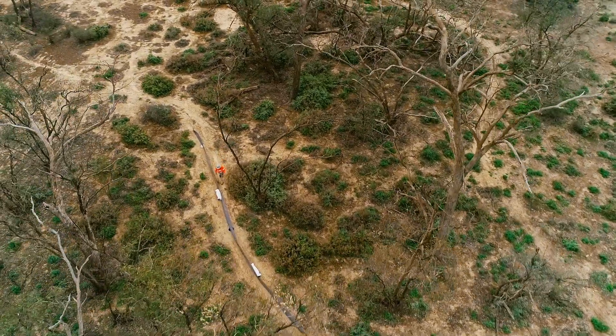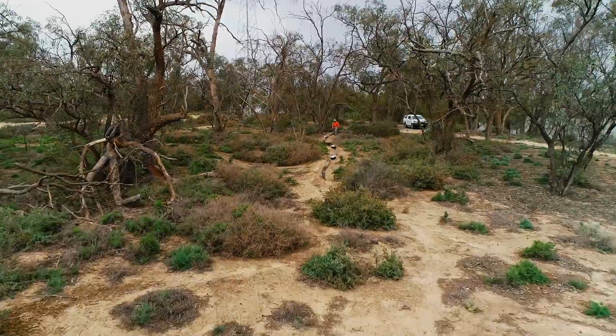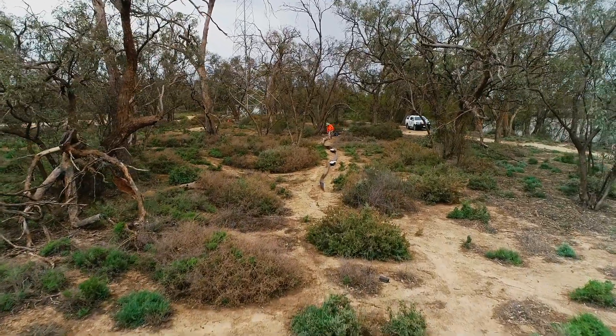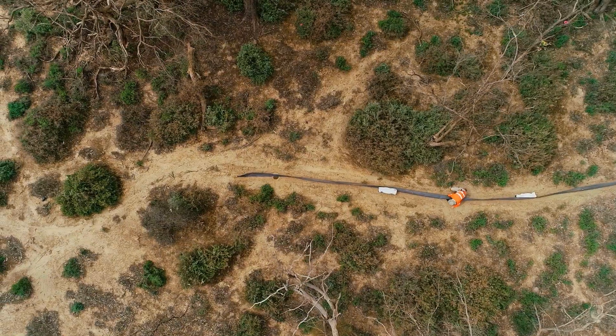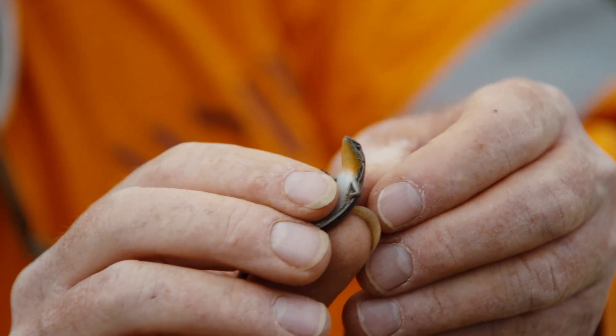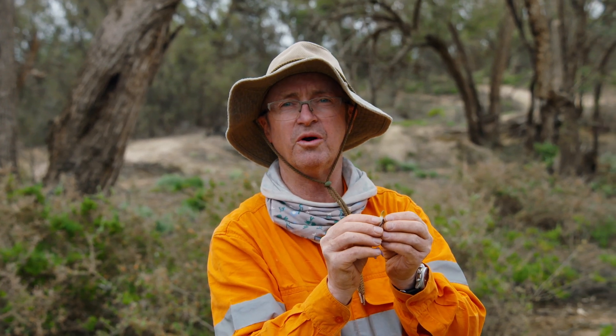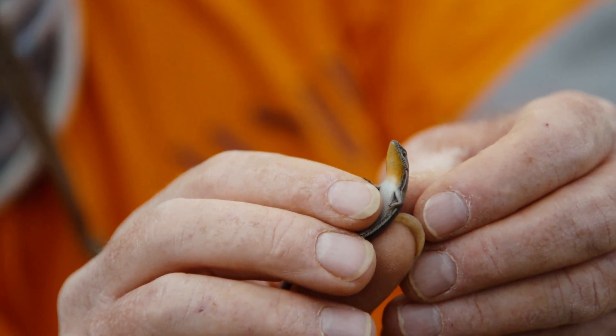There's a number of different traps that we use for targeting different species. We do use a pitfall and funnel line. Any animals that come through hit the fence and either go into a funnel or into a bucket. This one is Bollinger's skink. You can see the bright orange underneath his chin there — that male breeding flush.